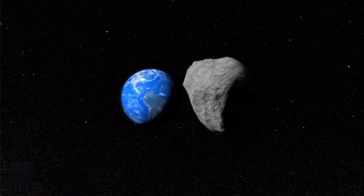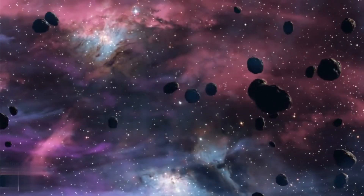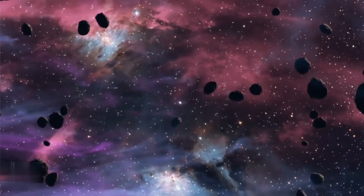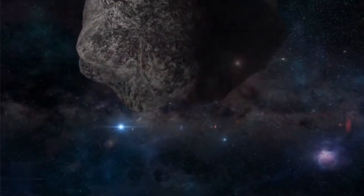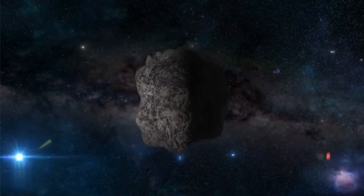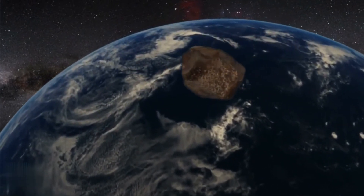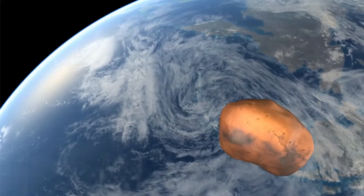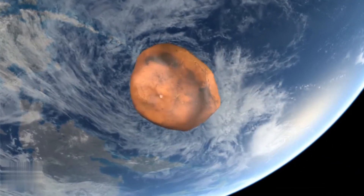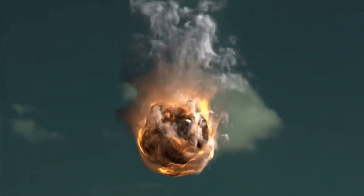It actually started out as a single object about the size of a car flying through space. That object was a meteoroid — a body orbiting the sun that's smaller than an asteroid or comet. In February 1969, that meteoroid hit Earth's atmosphere, and it hit it fast. Meteoroids fall at a minimum speed of 25,000 miles per hour, and at that speed, the friction from the air began to heat up the object.